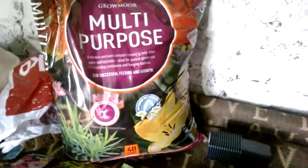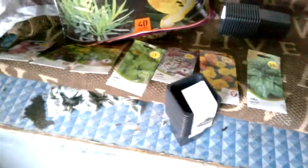And of course there's some Grow More as well that you bought. Did you get that from Wilco's? Home Bargains - that one. So that's from Wilco's. And what did you buy? Did you buy this from Home Bargains as well?